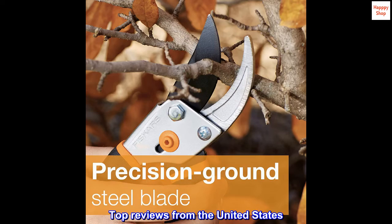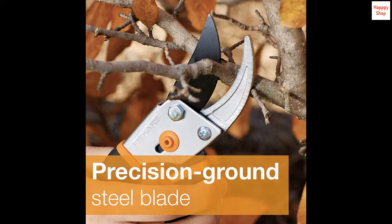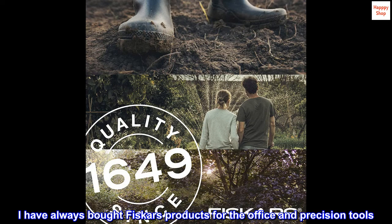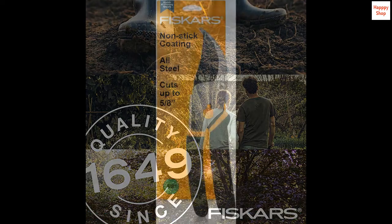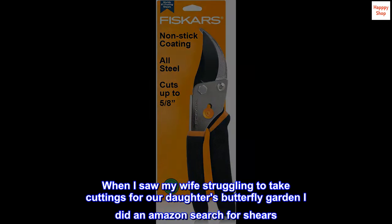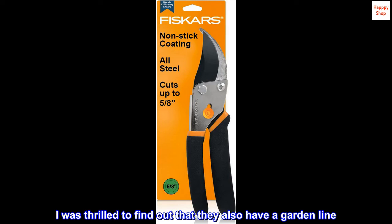Top reviews from the United States. High-quality trusted brand. I have always bought Fiskars products for the office and precision tools. When I saw my wife struggling to take cuttings for our daughter's butterfly garden, I did an Amazon search for shears and was thrilled to find out that they also have a garden line.